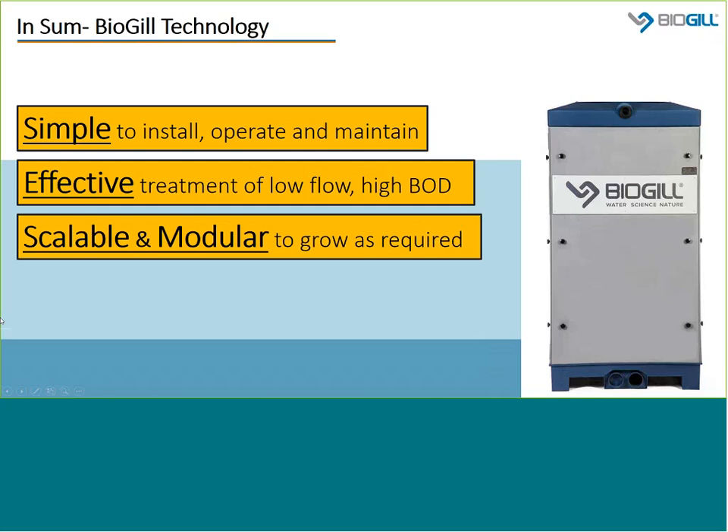This brings us to the end of the introduction to BioGIL. Key takeaways are that the system is extremely simple to install, operate, and maintain, reducing lifetime system and personnel costs. It's also a proven technology, installed worldwide, able to achieve effective treatment especially for low-flow, high-COD waste streams. BioGIL is also designed to be scalable and modular, meaning the system can be expanded to meet changing facility needs — a major advantage for industrial facilities increasing production or sewage applications needing to grow to serve additional population or increases in tourism.